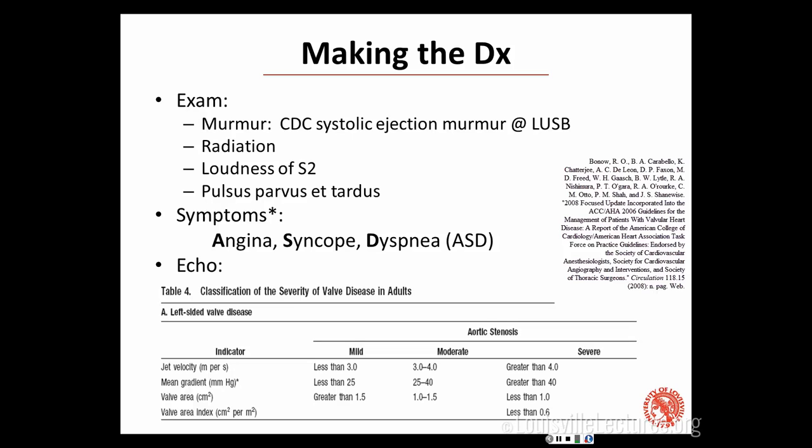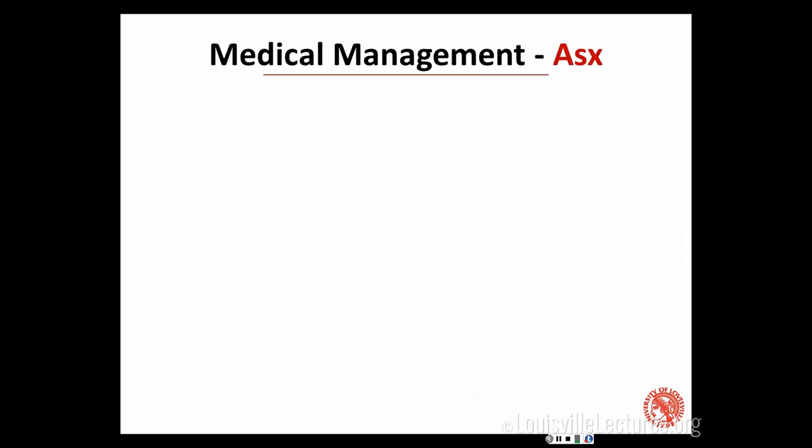That can be useful because if you read a report saying moderate to severe, and some measurements are moderate while others are severe, the job of the echocardiographer is to figure out which it is. But you as the clinician might know this person has symptoms — so regardless, it's going to be in the severe category.